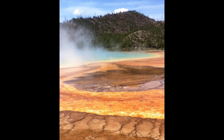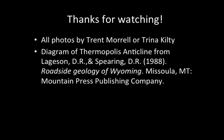Enjoy the variety of geothermal features you'll see at Yellowstone, including geysers, fumaroles, mud pots, and colorful hot pools. Thanks for watching this video and I hope you learned a lot. Enjoy Thermopolis and Yellowstone National Park!